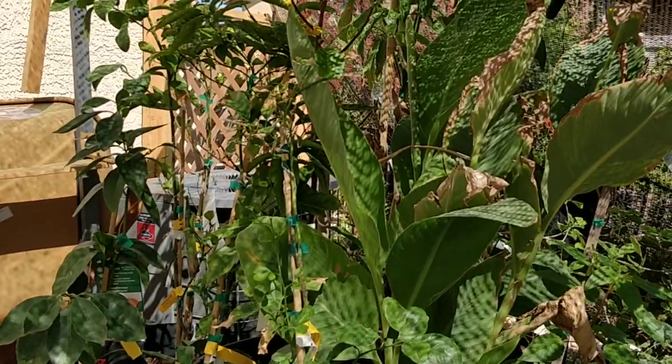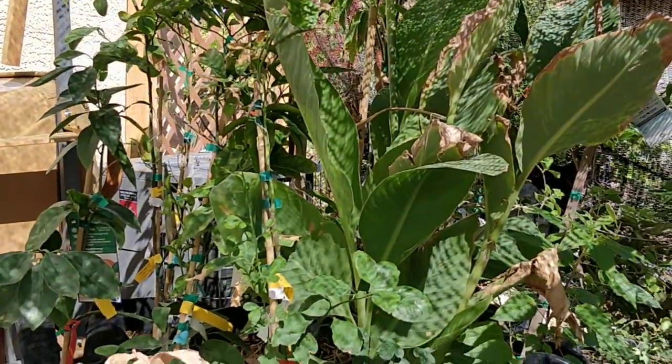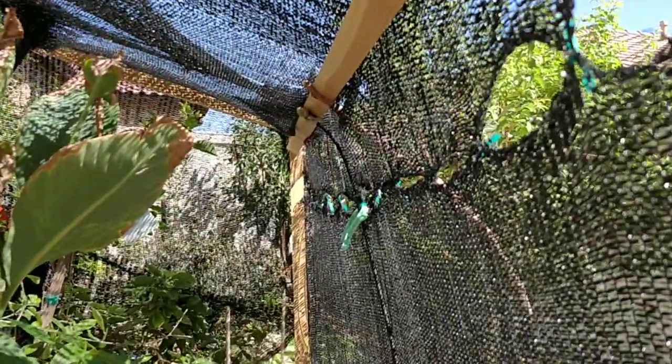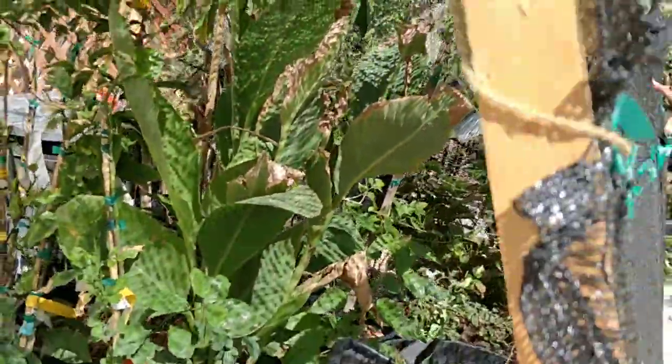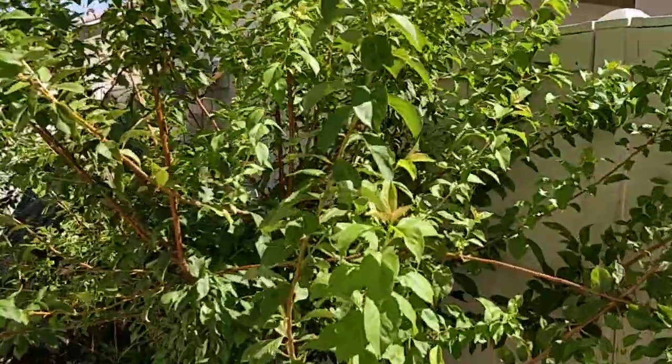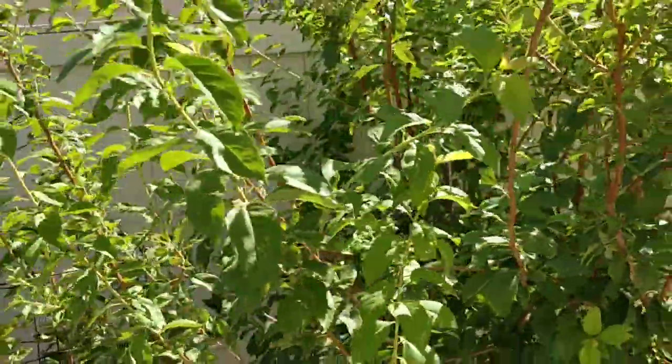Here's a little tropical area — got an avocado, a mango, some akira, some citrus, pineapples down here. Got a little mister up there keeping everything cool in the afternoons.